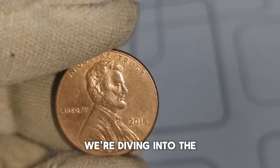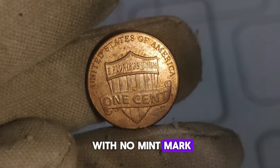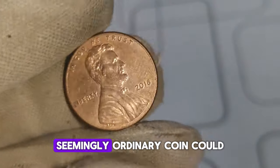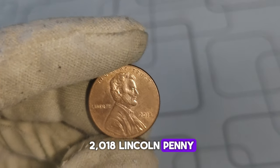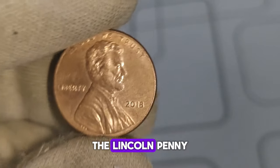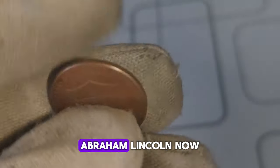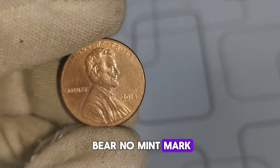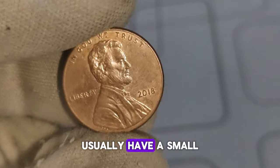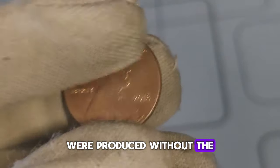Today we're diving into the world of coin collecting, focusing on a particularly intriguing piece: the 2018 Lincoln penny with no mint mark. The Lincoln penny has been a staple of American currency since 1909, honoring the 16th President, Abraham Lincoln. What makes the 2018 Lincoln penny special is the absence of a mint mark. Typically, pennies minted in Philadelphia bear no mint mark, but those from Denver or San Francisco usually have a small D or S below the date. However, in 2018, some pennies from the Philadelphia mint were produced without the usual P mint mark.